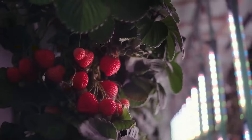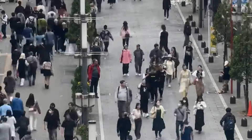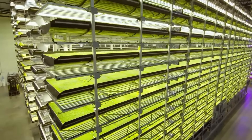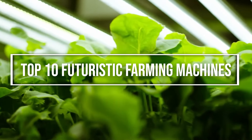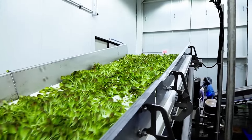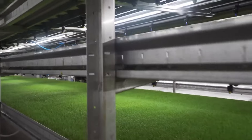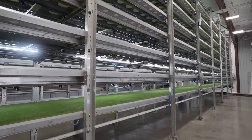Did you know that by 2050, the world will need to produce 70% more food than it does today to feed the growing population? How can we achieve this goal without compromising the environment and quality of life? The answer lies in the future of farming. Today we will show you the top 10 futuristic farming machines that will transform the way we grow food. These machines are not only smart and efficient, but also eco-friendly and sustainable.